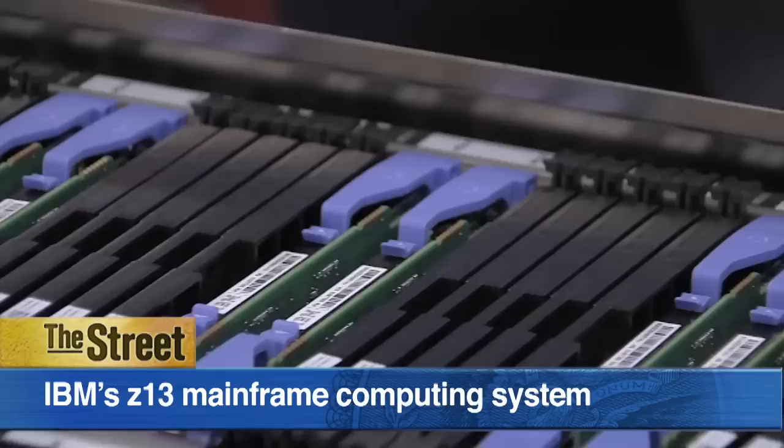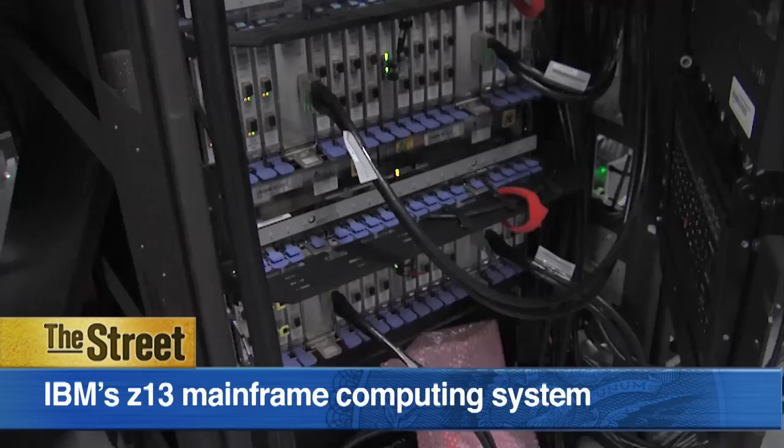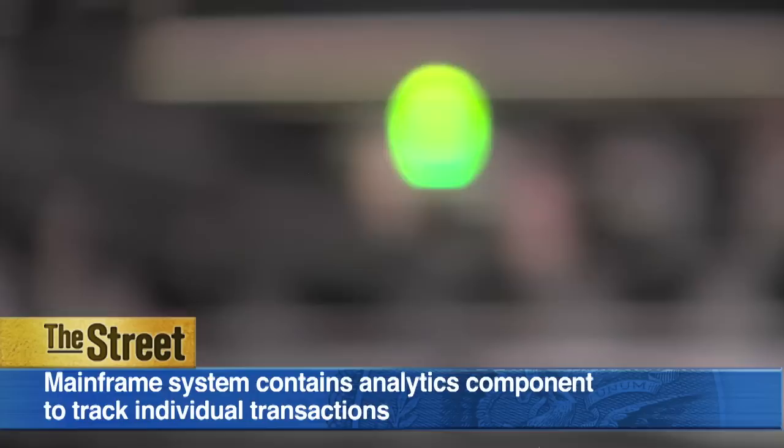The Z13 mainframe computing system has 300 percent more memory than its previous version, the ZEC-12, along with a 40 percent increase in total processing capacity and a 100 percent jump in bandwidth. The Z13 has been in the works for over five years, and with a one billion dollar investment from IBM and 5,000 developers working on the project, the mainframe computing system aims to tackle the explosive growth in the mobile space and can handle 2.5 billion transactions per day.